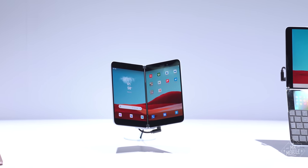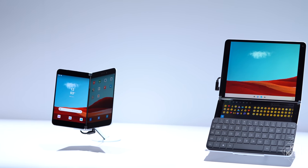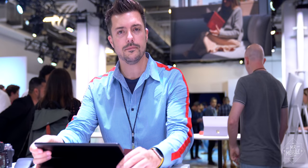Oh, and there's a phone, too. We'll get back to my very brief look at the phone and its convertible counterpart later. First, let's take a look at the updates across the whole Surface line.